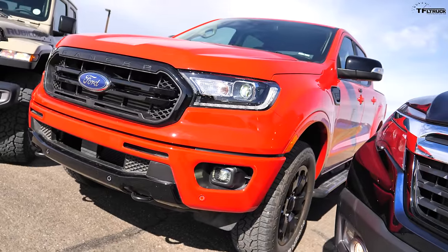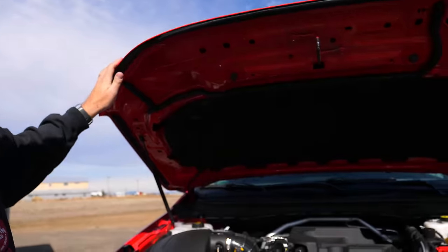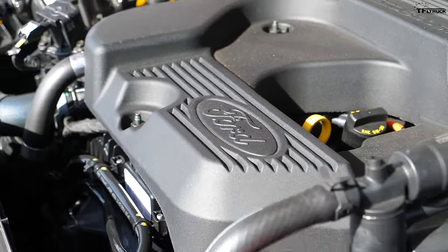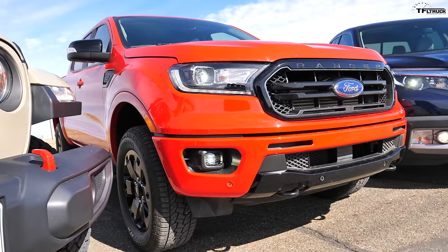The Ford Ranger splits the difference between the two in terms of overall power, off-road ability, and everything else, and it's one of the newest in terms of tech. Under the hood it's a four-cylinder but it's turbocharged — 270 horsepower and 310 pound-feet of torque, way more torque than those V6 engines. A ten-speed transmission and a proper front-engine rear-drive layout with four-wheel drive. So far this has been one of the fastest midsize trucks I've driven.